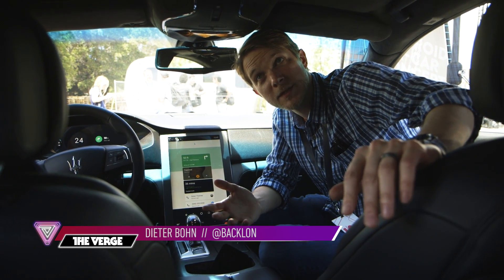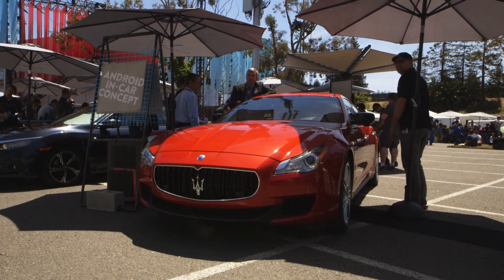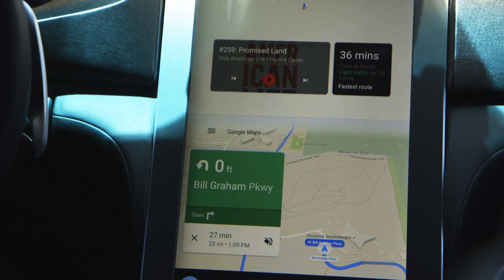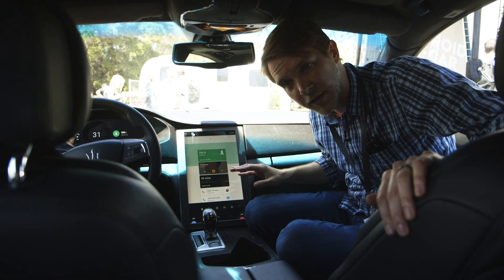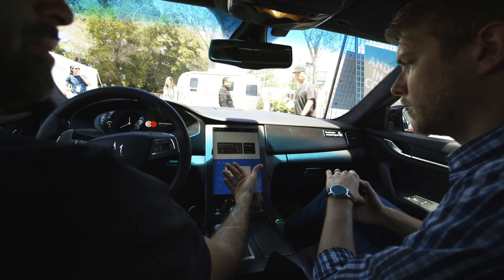Hey everybody, I'm Dieter Bohn with The Verge and I'm inside a Maserati — probably the most expensive car I've ever sat in. But what I'm actually here to look at is this new system. What Maserati and Google have done is build a concept system that shows some of the things that might be possible if a car manufacturer wanted to do a whole bunch of cool stuff.